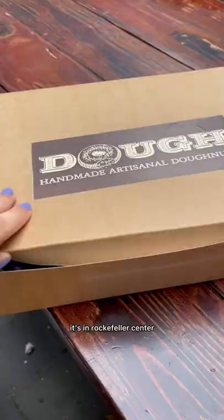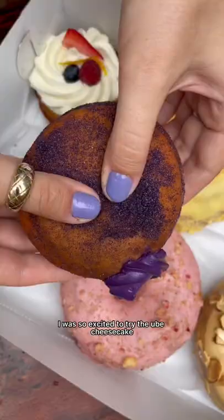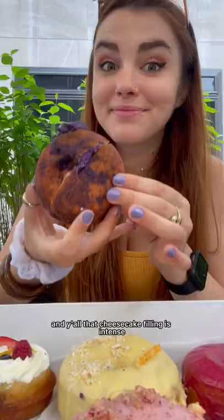It's in Rockefeller Center. And oh my gosh, I was so excited to try the Ube cheesecake donut. That cheesecake filling is intense — it almost has a sour flavor that really cuts the sweetness, and the filling has this creamy frosting-like texture.